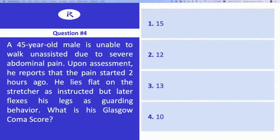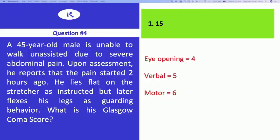Question four: a 45-year-old male is unable to walk unassisted due to severe abdominal pain. Upon assessment, he reports that the pain started two hours ago. He lies flat on the stretcher as instructed, but later flexes his legs as guarding behavior. What is the Glasgow Coma Score? Eye opening is a four, the verbal is a five — he's communicating clearly — and the motor response is a six because he is doing everything required. That gives a score of 15.